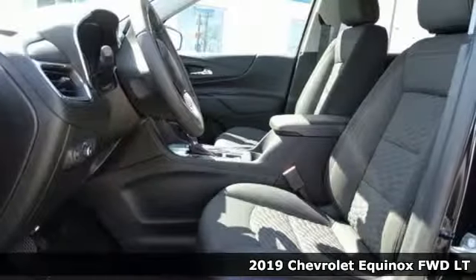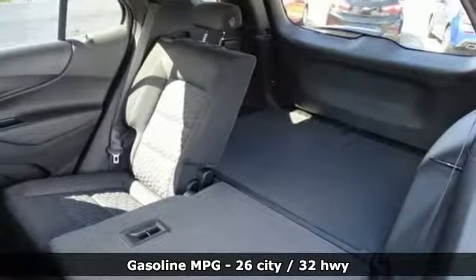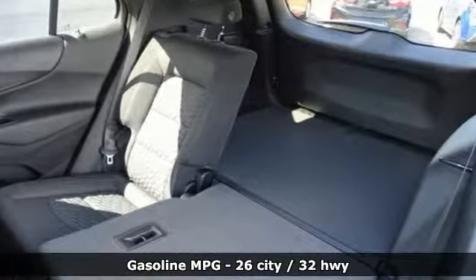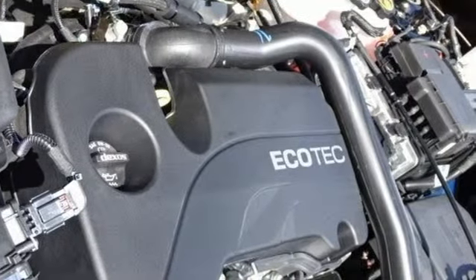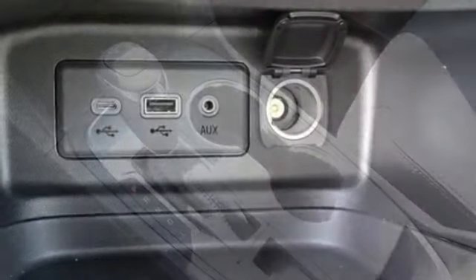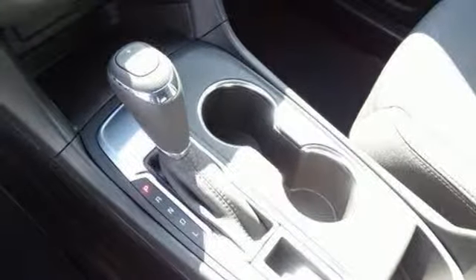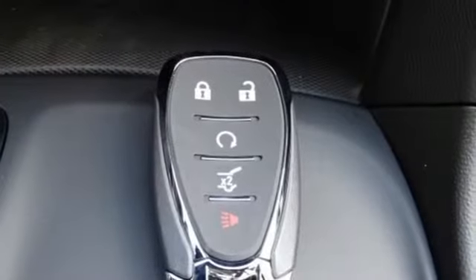A great vehicle is comprised of great features like these: streaming audio, power heated mirrors, dual zone climate control, configurable instrument gauges, doors and push button start proximity key, front heated bucket seats, automatic transmission, active grill shutters, gas pressurized shocks, and intercooled turbo inline four cylinder engine.